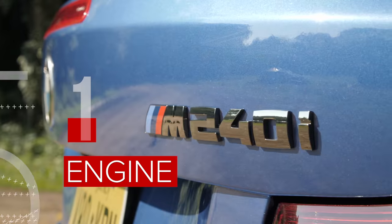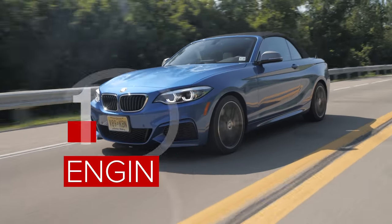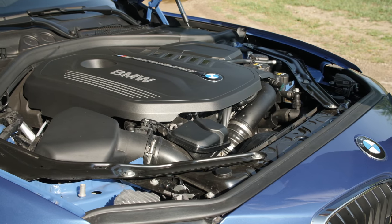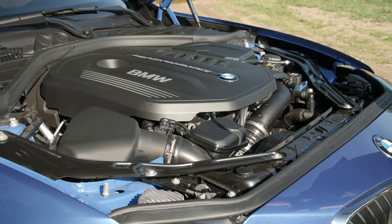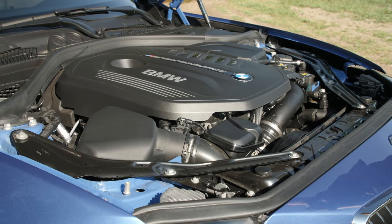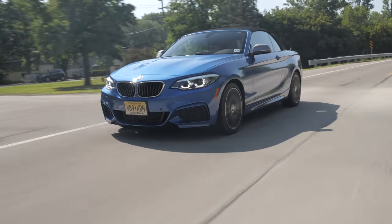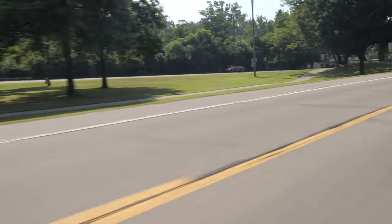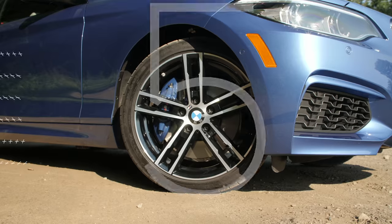The M240i badge means this car has a little more power than the base 230i. It's got a 3.0-liter turbocharged inline-six engine with 335 horsepower and 369 pound-feet of torque. While a six-speed manual transmission is standard, this car has an eight-speed automatic, and it'll get to 60 in four and a half seconds. And let me tell you, it is a punchy, powerful engine.